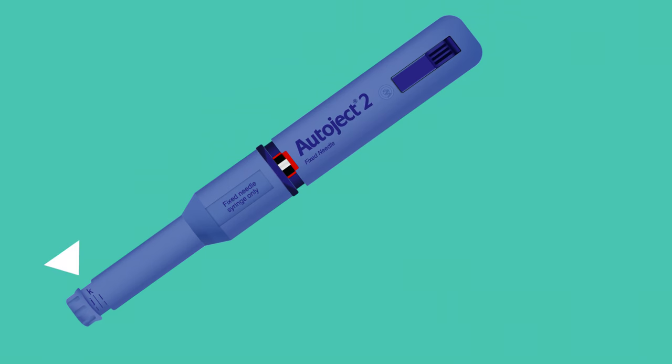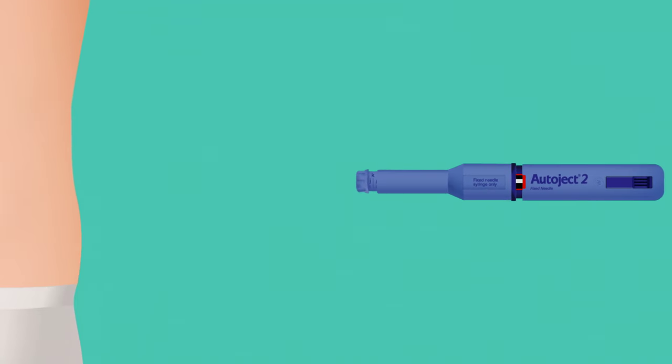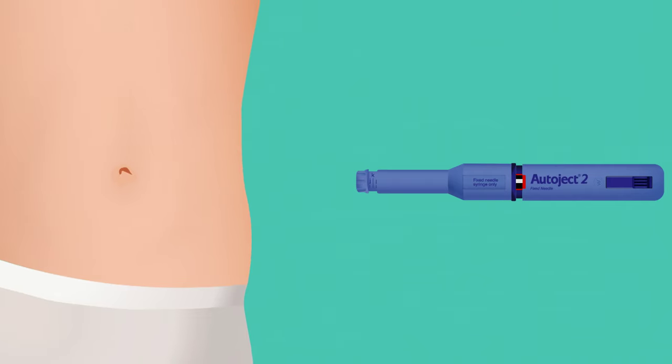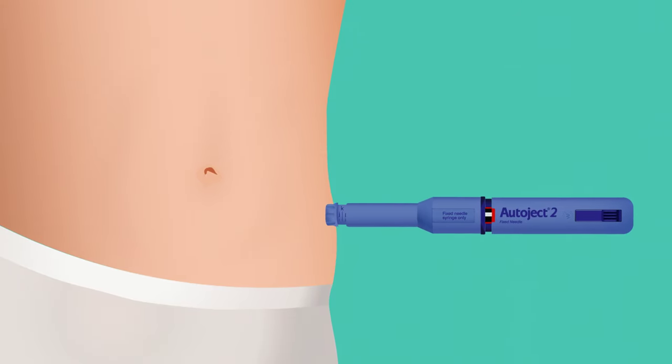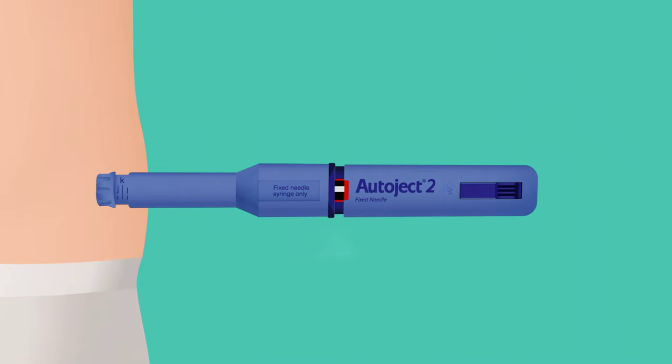Double check the depth adjuster is in the correct position. Select your site for the injection and place the AutoJect against the skin. Gently press the end of the device so the injector body moves towards the syringe housing until the red indicator disappears. This will release the safety lock so the device can be activated.